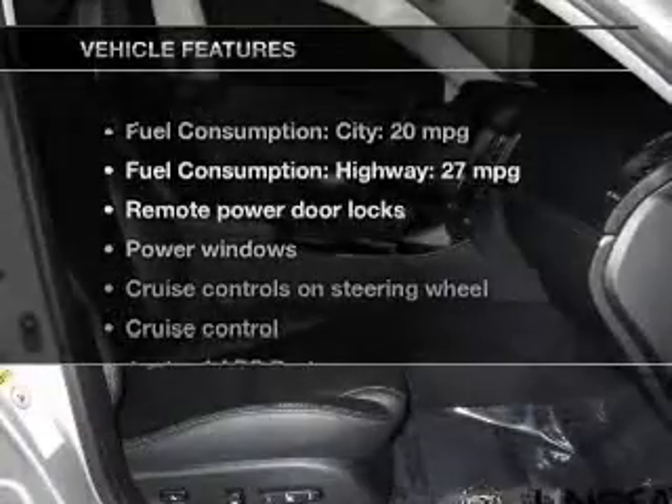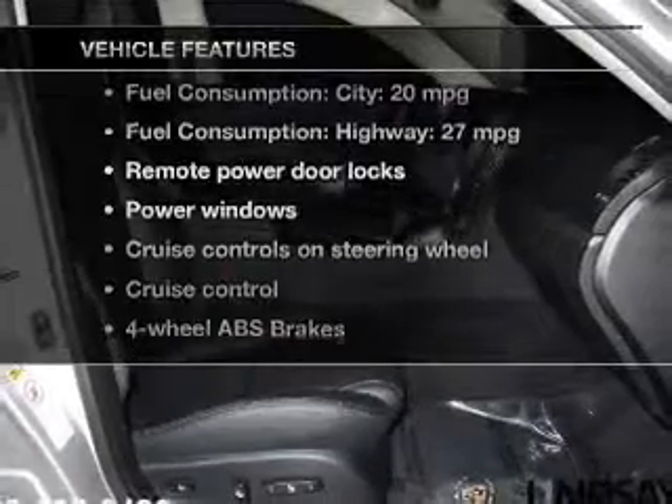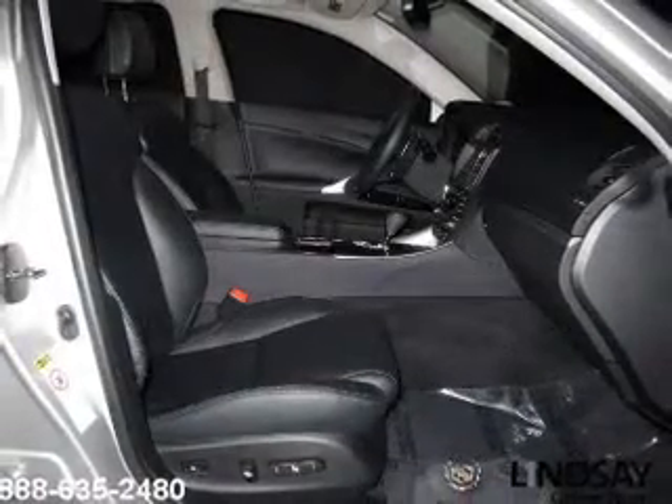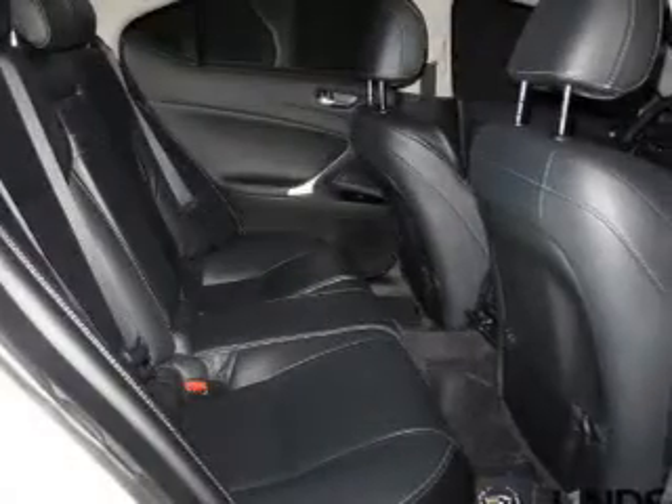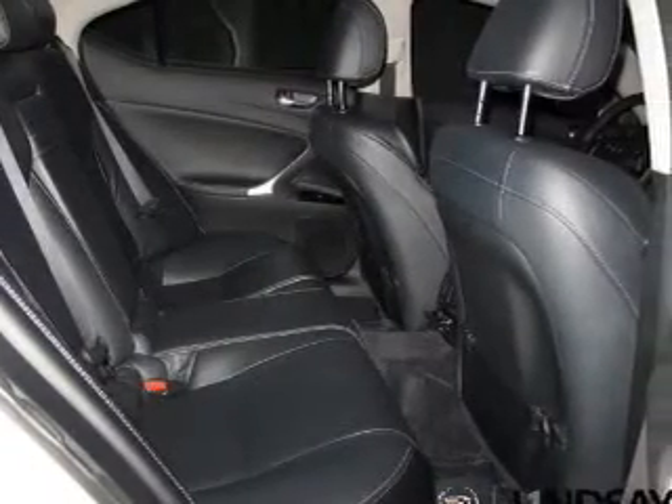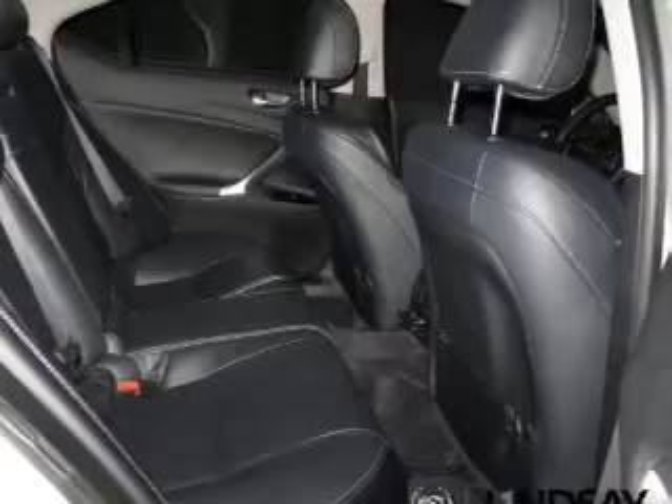With these notable features, you won't want to miss out on the opportunity to own this amazing ride: keyless entry, leather seats, power door locks, power windows, cruise control, Bluetooth wireless, and AM-FM stereo with multi-disc CD player. Let us put you in the driver's seat today — call or click to contact us.